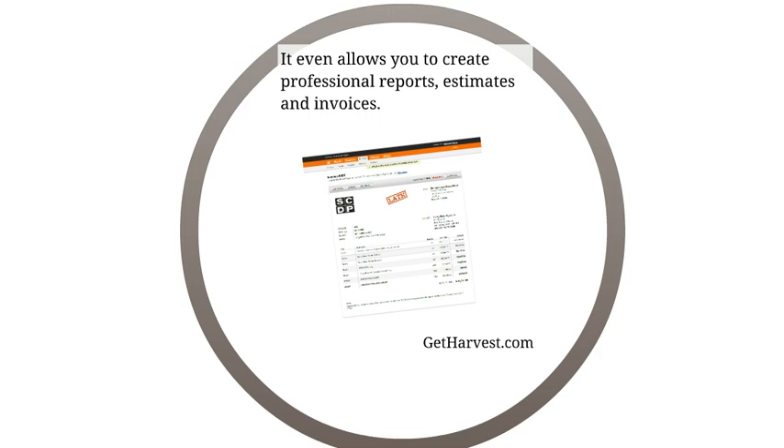You can link Harvest with your PayPal account, your Stripe account, or whatever online merchant service you use. You can sync that with Harvest and your clients can pay online so you get your money quicker. They also offer a 30-day free trial at getharvest.com.